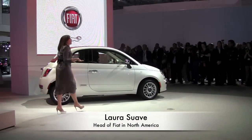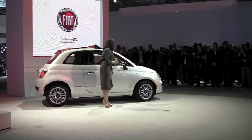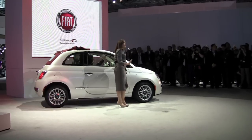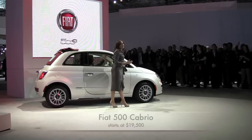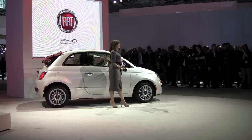Perfectly timed with the warm weather and excitement of spring on a great day like today — 60 degrees in New York City — the new 2012 Fiat 500 Cabrio expands our product lineup while paying tribute to our rich heritage of open-air Cabrios that deliver style, value, and driving enjoyment.